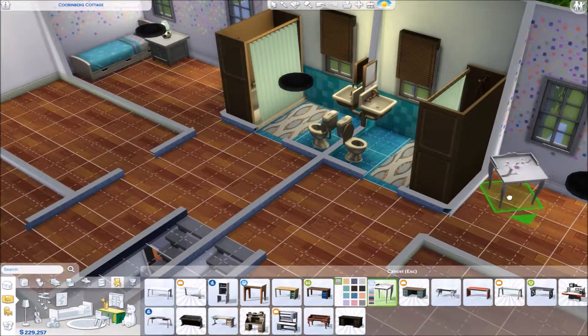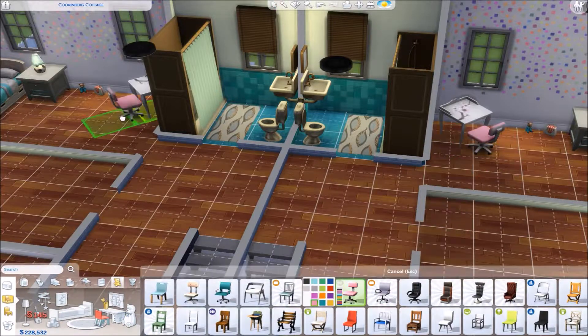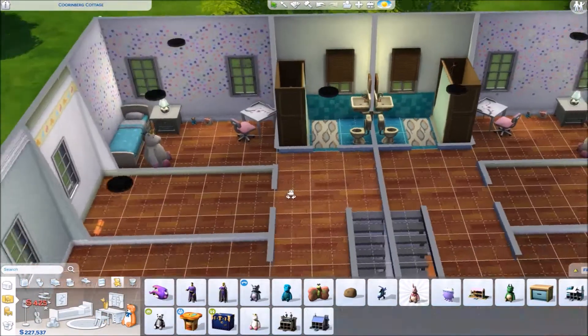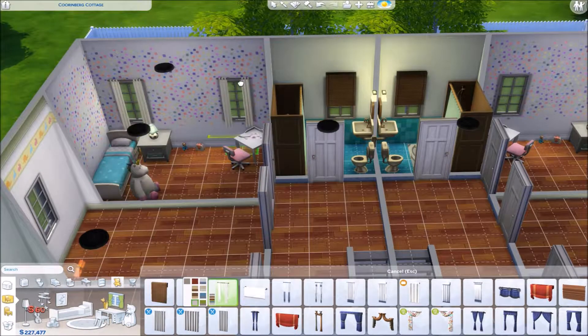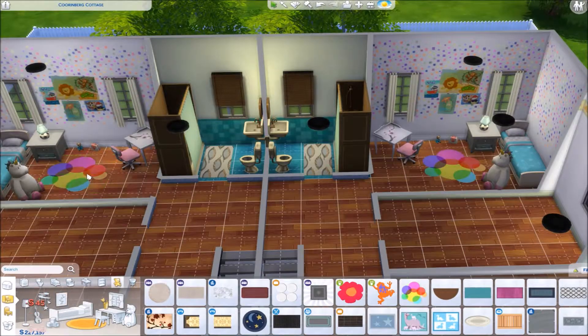The upstairs is where all of our bedrooms are, and we also have two full baths upstairs here. I definitely did this house furnishing-wise with a family in mind. And since it is this mirrored townhouse, they are basically exactly the same on either side, interior-wise.